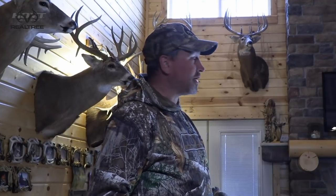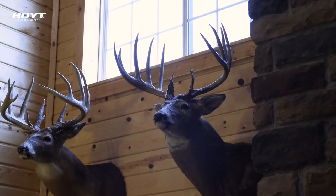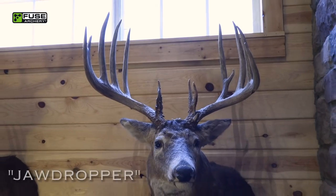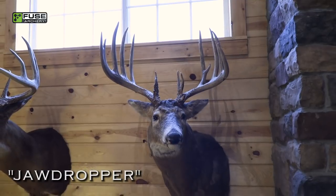I've had a few people reach out to me that wanted to see some of these deer and hear the story behind them, so we're going to do that. We're going to start out with one of the best ones — it's this buck right here on the left side of the fireplace. That's the Jawdropper 2 buck. We reserved that name for only some of the best deer I've ever seen, and the story to him started in 2012.